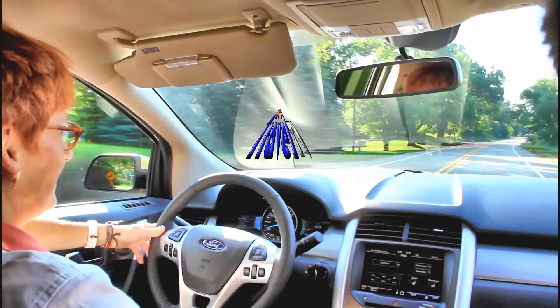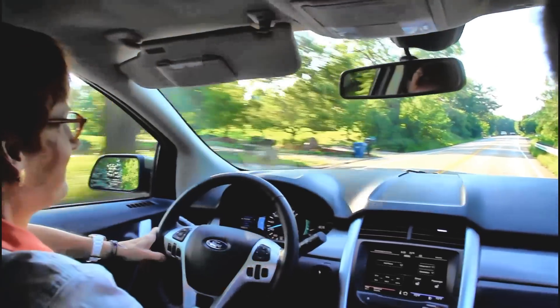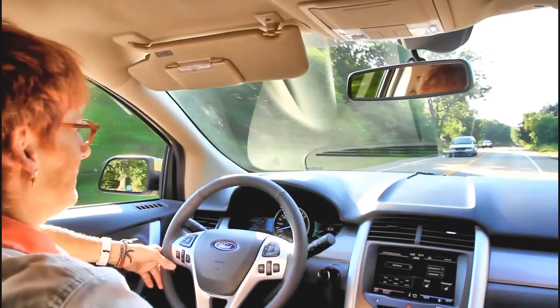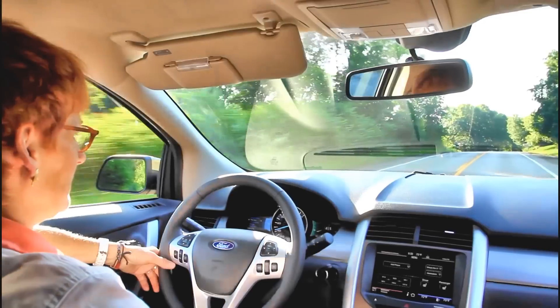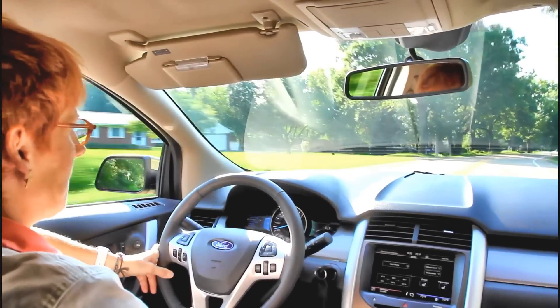Hi, this is Lynn David Cole with Auto Travel TV. Today I'm here with Eric Peterson on the right hand side — he is the head of the SUV and CUV marketing — and over here in our left seat driving is Susan Frizzell. Eric is going to tell us a little bit about this wonderful vehicle we're driving today.